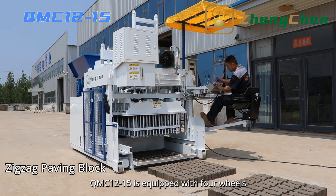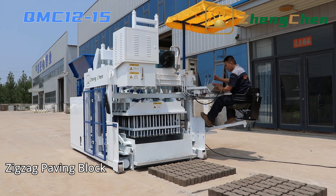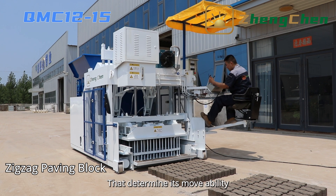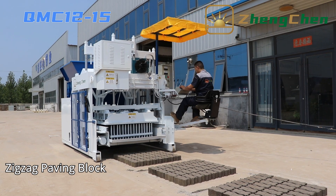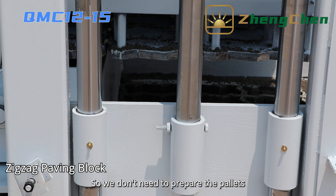The QMC 12-15 is equipped with four wheels, which determines its movability. The machine produces the blocks on the concrete floor directly, so we don't need to prepare pallets.